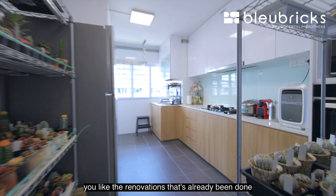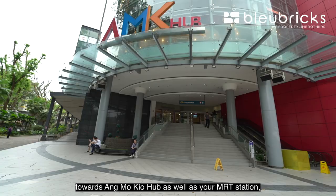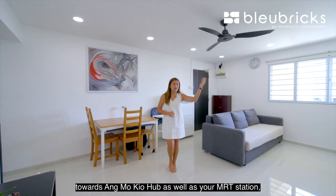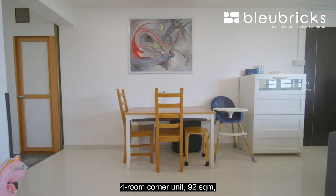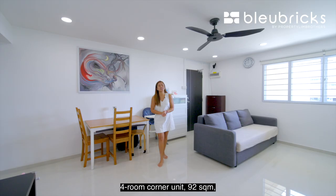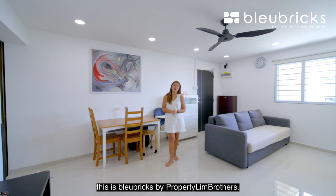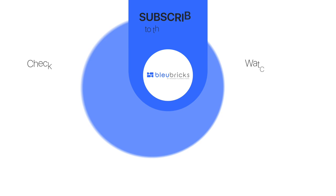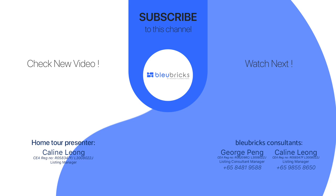We've come to the end of the BB home tour. If you like what you're seeing — the minimalist renovation, well-maintained, done up five years ago, prime location just seven minutes' walk to Ang Mo Kio Hub and MRT station, right across from Chong Boon market, plenty of amenities, top floor, four-room corner unit, 92 square meters — do come and check out this unit. Contact details for our listing managers can be found in the link below. My name is Kaylin Leong.